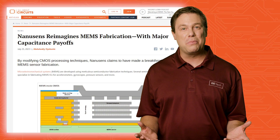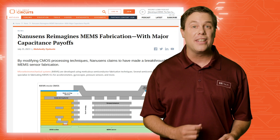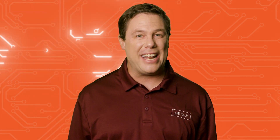This sensor superhero provides motion detection, which can be applied in smartphones, wearables, and other popular consumer electronic devices. Next up for NANUSINS: fabricating multiple MEMS sensors on a single chip.